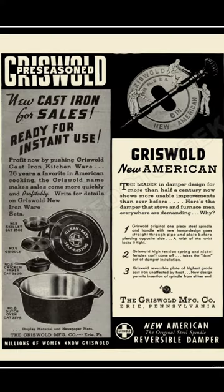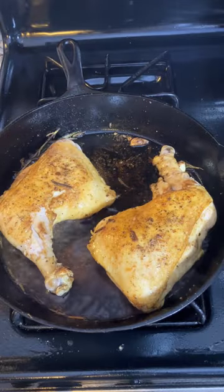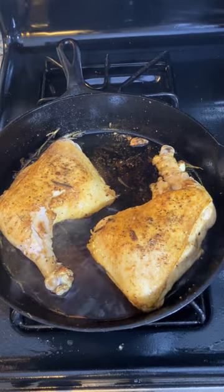This was the height of Griswold's popularity, because in the 1930s they were hit by the Great Depression, and they started having company problems in the 1930s and onward. But more importantly, these pans are still prized and used in many kitchens across the country today.